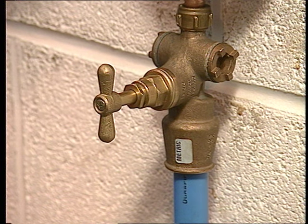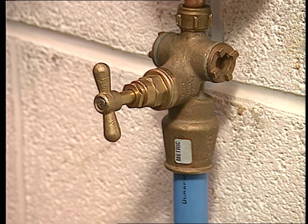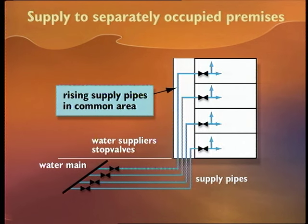Supply and distributing pipes supplying water to separate premises must all be fitted with stop valves. There are several types suitable for the job, and you can check them in your manual. The valve must be fitted on the supply pipe inside the premises, above floor level, and as near as possible to the point of entry. It must be able to control the supply to the whole premises without cutting off the supply to any other premises. It's essential to fit a stop valve in every house, flat, shop, factory, office or other premises that's occupied separately.